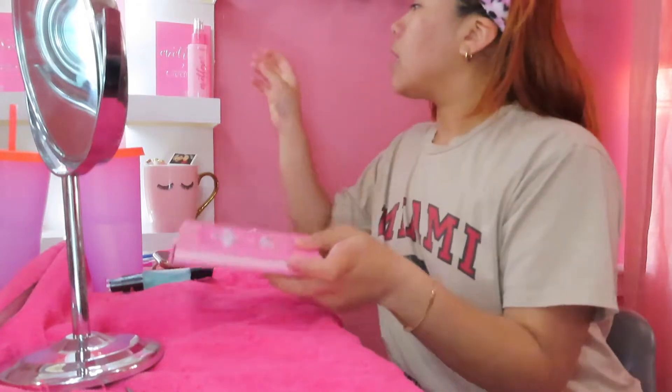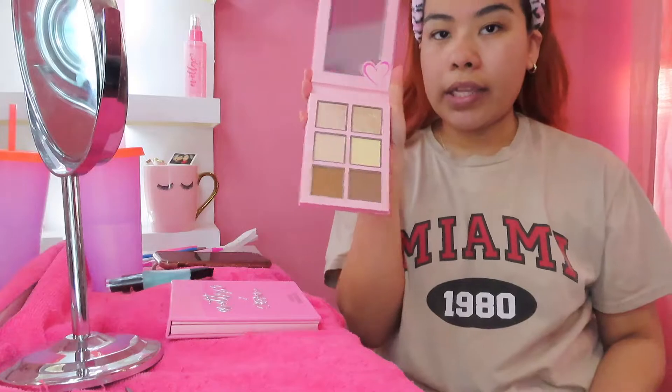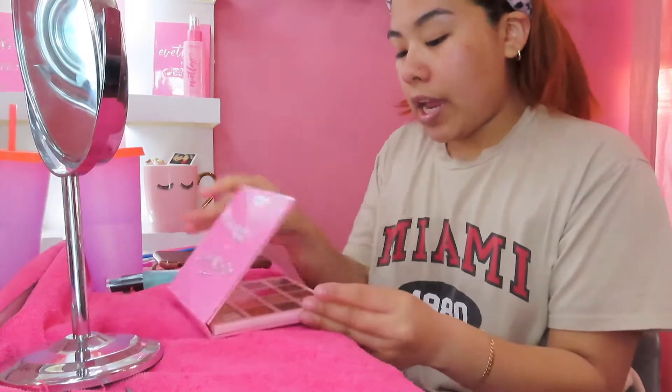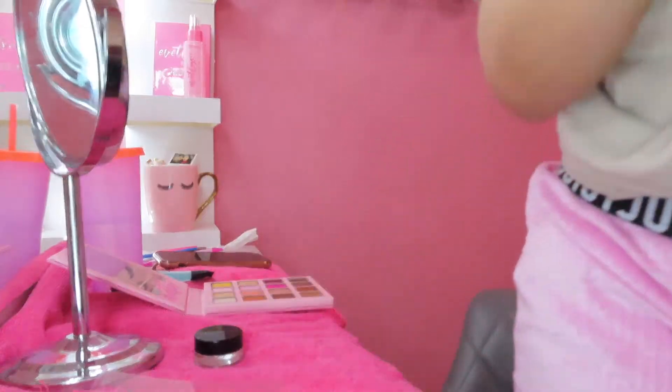He got me this, the setting powder, the setting spray, and the Snatch Me face palette. I used the face palette last week and I didn't really like it, so I'm gonna give it another try. Like I said I haven't done a full beat with eyeshadow in a while — I did a calm look last week — so we will see. Let me get my brushes.